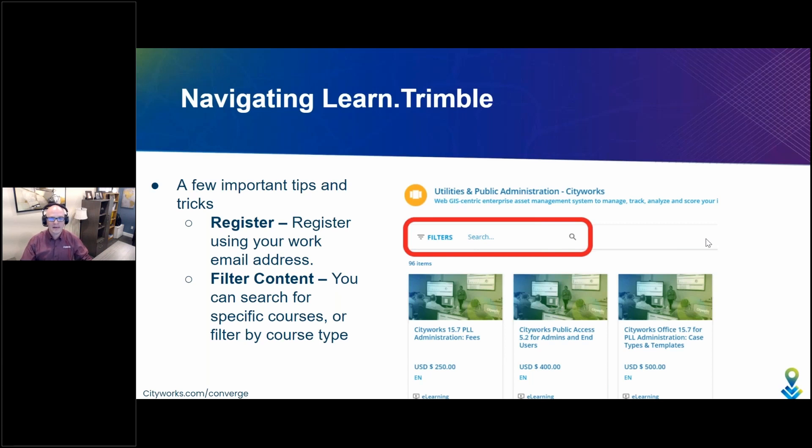When you register, it's really important that you use your work email address or your organizational email address. This is how we recognize who you are. Not everybody is going to get access to all of CityWorks training — only CityWorks clients and partners will get access to everything we have to offer. So be careful to use that work email so when you register, we know to open up the site to you. Otherwise, you'll experience limited CityWorks content.